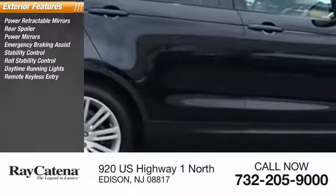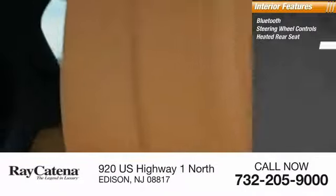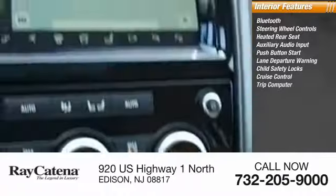Remote keyless entry, engine immobilizer, braking assist. Inside you'll find Bluetooth, steering wheel controls, heated rear seat, auxiliary audio input, push-button start, lane departure warning, child safety locks, cruise control, trip computer, power outlets. Come see the car for yourself.